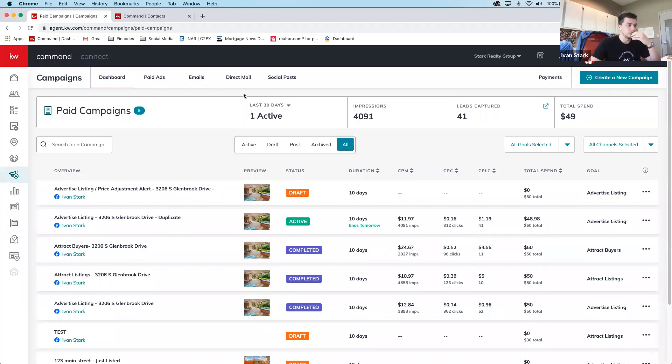On ad approval timing: data still takes about 24 hours to update and Facebook takes time to approve ads — this is Facebook's process, not Command's. Ivan recommends submitting an ad the day before you need it. For an open house ad, don't wait until Friday morning — run it Monday or Tuesday to get enough leads by the weekend.